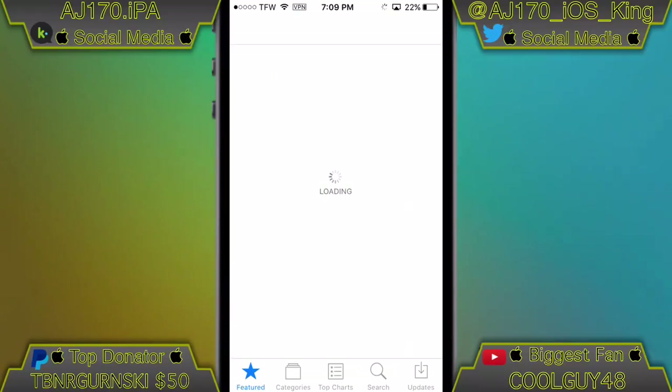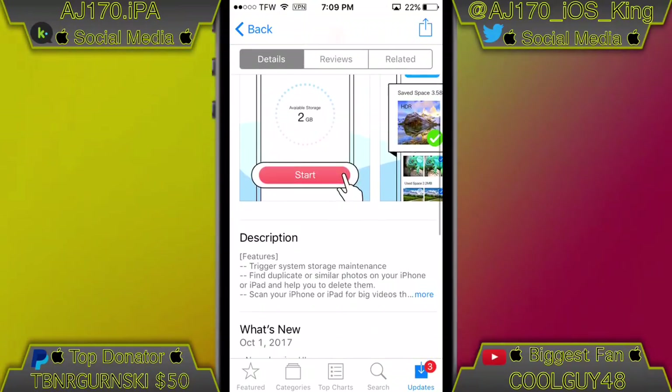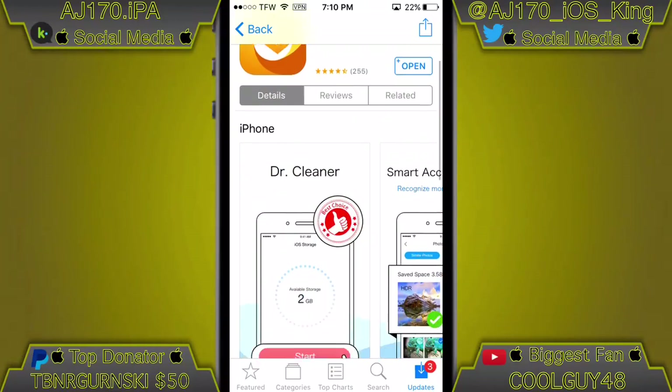Inside the recording of this video I actually forgot to open up the settings and show you guys the after part of it, but I did test it the very first time I tried this and it does work. Really all it does is clear the cache of all your apps — that's really what this app does. It doesn't delete anything else unless you tell it to.